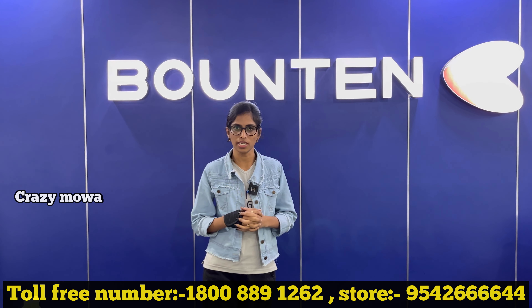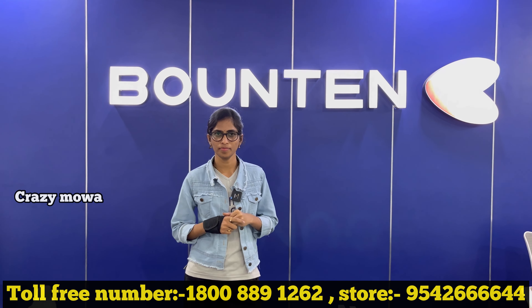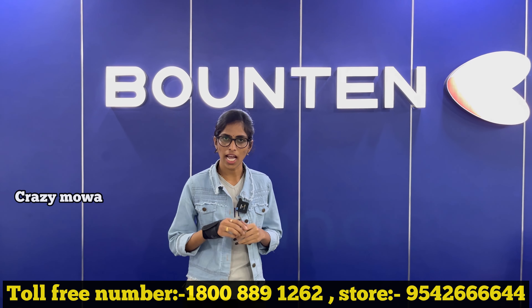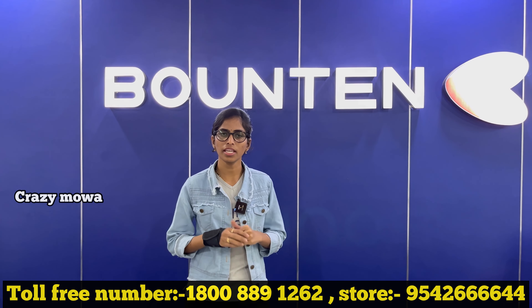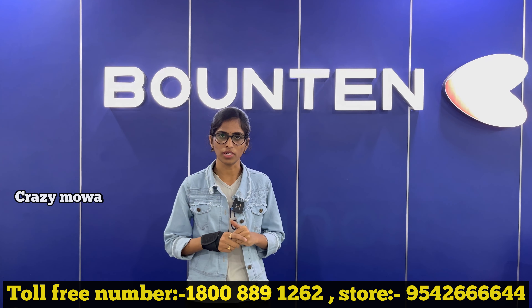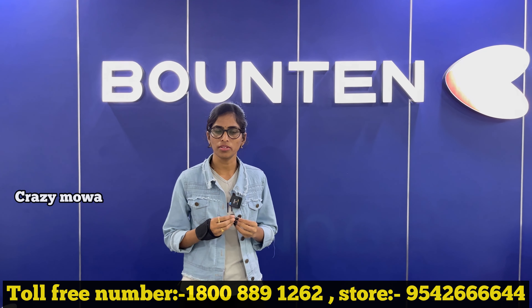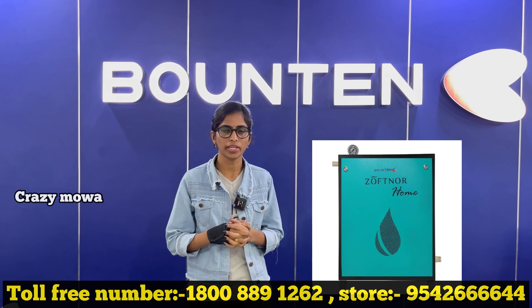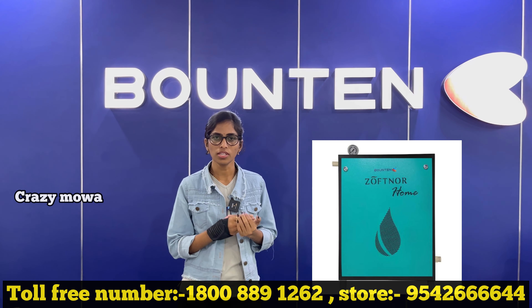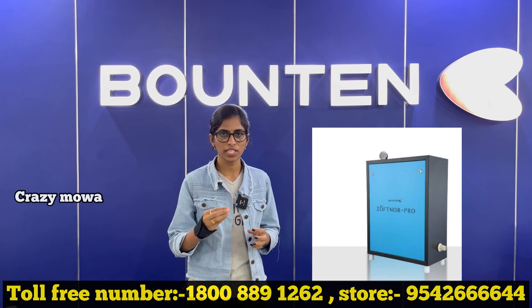We use soft water to convert the equipment. There are two variants available in soft water: mini soft water and tap solutions. If you have a home or individual house or villa, you can use up to 2,000 liters of water consumption. However, if you use the soft water Pro, you can use up to 6,000 liters.